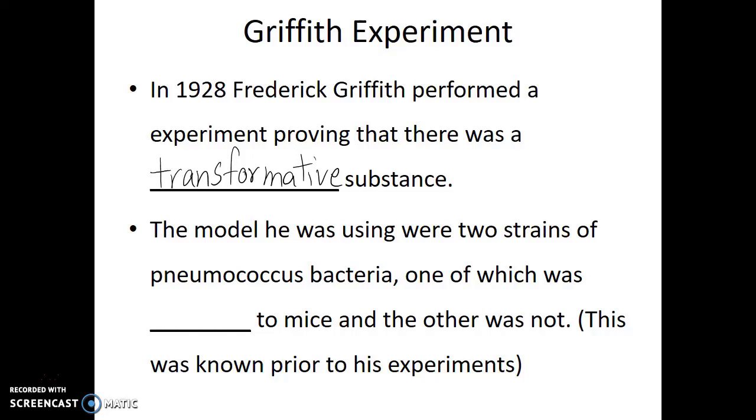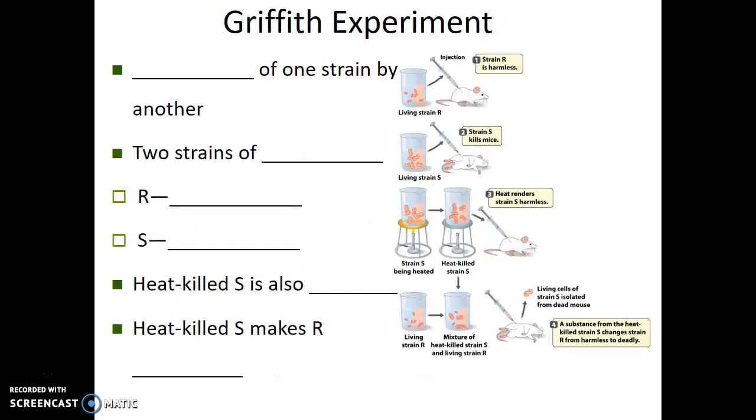The model that Frederick Griffith was using was that he was looking at two different strains of a particular type of bacteria — a pneumococcus bacteria. These two strains: one was lethal to lab mice, and the other was not. This information was known before Griffith's experiment. So let's look at what Griffith saw and did in his experiments.